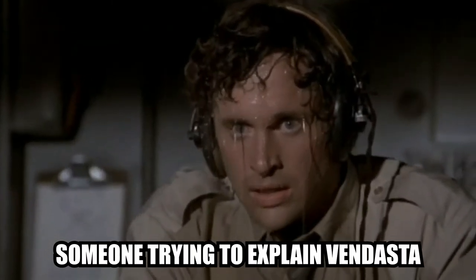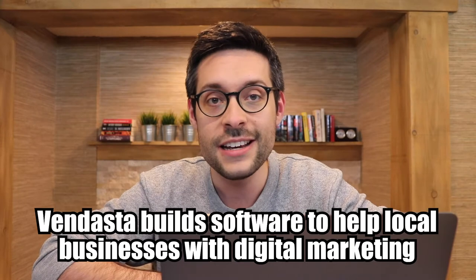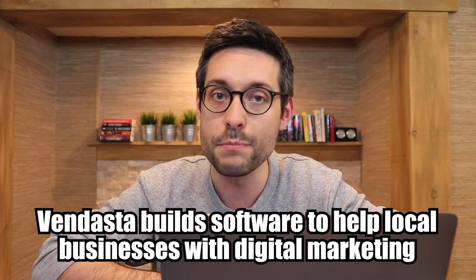What does Vendasta do? I hate this question — everyone at Vendasta does. The short answer: Vendasta builds software to help local businesses with digital marketing. The long answer: Vendasta builds software to help local businesses with digital marketing, but they don't sell directly to local business owners. Instead, they sell to channel partners, or so-called cloud brokers — a term they invented for anyone who helps small and medium businesses.